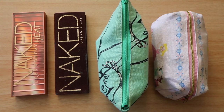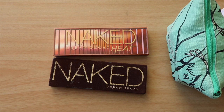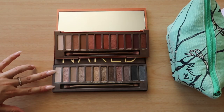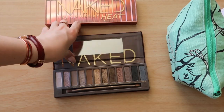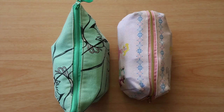Alright guys, we're going to get straight into it. Before I go into the bags, I'll show you the palettes I decided to take. I'm going to take my Naked palettes — the original first Naked palette and the Naked Heat. The original Naked is always a good all-you-need palette, and then the Naked Heat for warm tones. So those are all my eyeshadows for the trip.